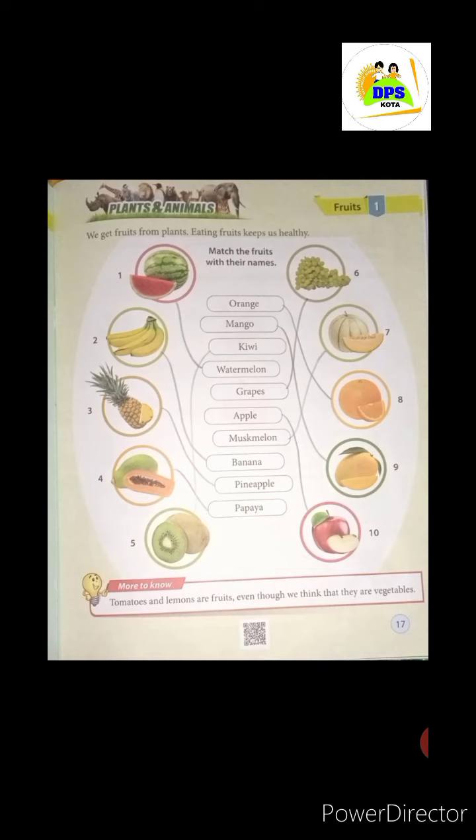So here we have an exercise. The book is page number 17. There are some pictures and some names. You want to match them. The question is: we get fruits from plants. Eating fruits keeps us healthy. Match the fruits with their names.